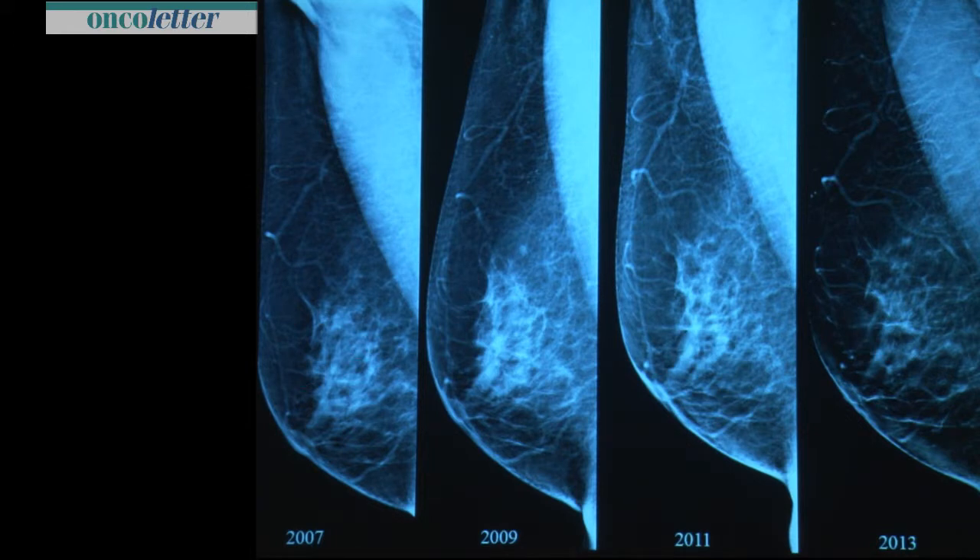In 2007, 2009, and 2011, with double reading, and now with the C-view we detect this radial distortion clearly.